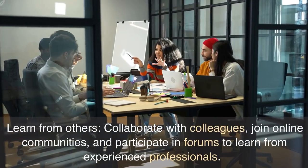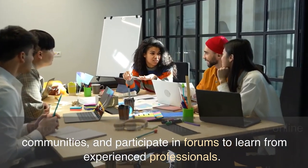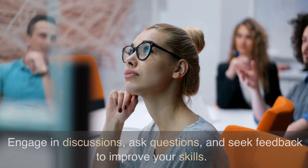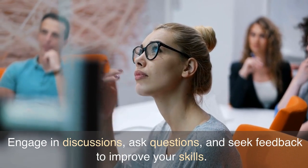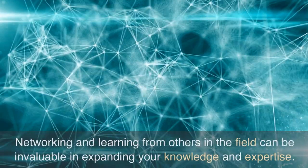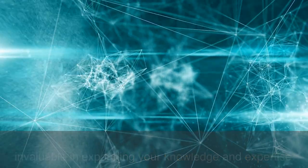Learn from others. Collaborate with colleagues, join online communities, and participate in forums to learn from experienced professionals. Engage in discussions, ask questions, and seek feedback to improve your skills. Networking and learning from others in the field can be invaluable in expanding your knowledge and expertise.